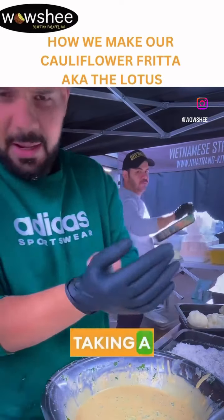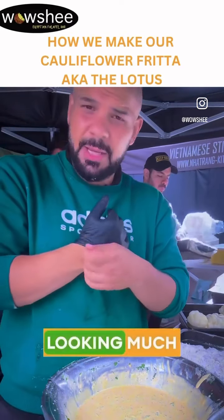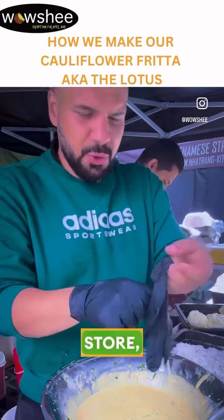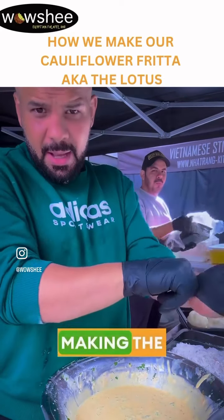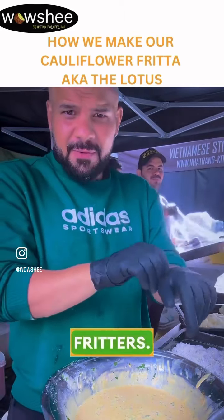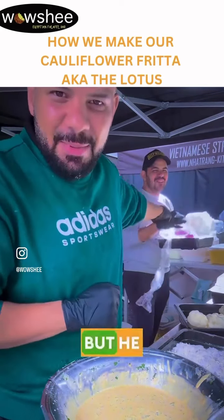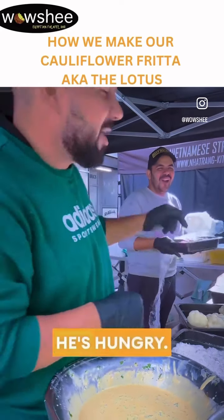The weather is taking a slight turn, looking much better than it did in the morning. We've arrived here at the store and we're making the beautiful cauliflower fritters. You've got Mohammed at the back there - he's looking at me and he's eating, but he shouldn't be doing that. He's hungry, he's a bit hungry.